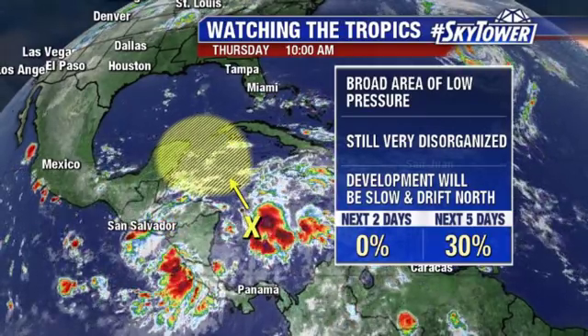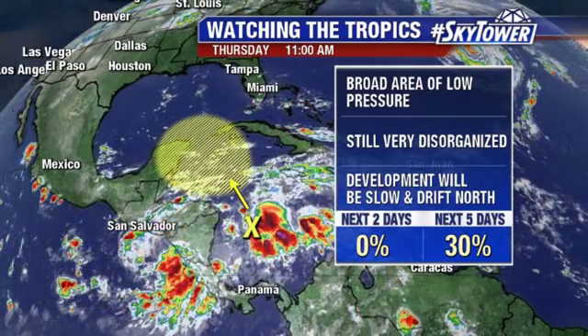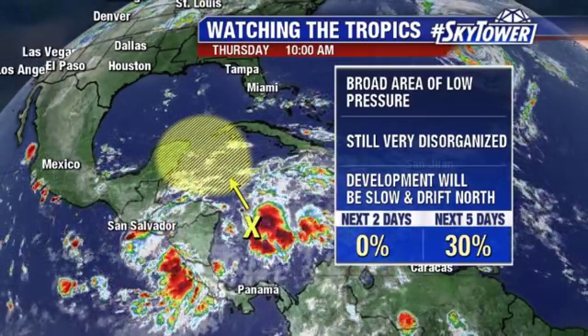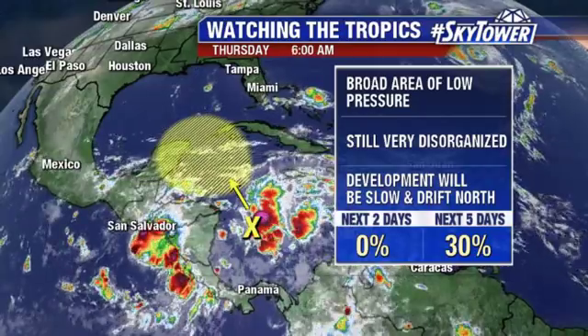Again, this is the spot that we really have to keep an eye on through the month of October before we start to wind things down in a few weeks. Just one or two models are hinting at perhaps something spinning up, with not a whole lot of model agreement just yet, but there's a long time to watch it. We'll keep you updated right here at MyFoxHurricane.com. Have a good day.